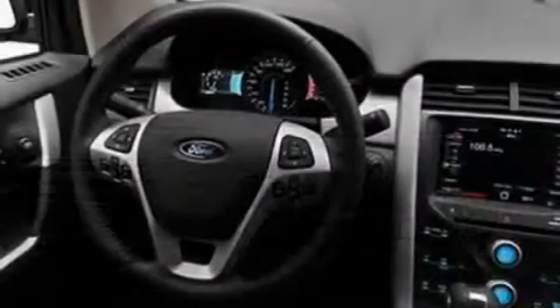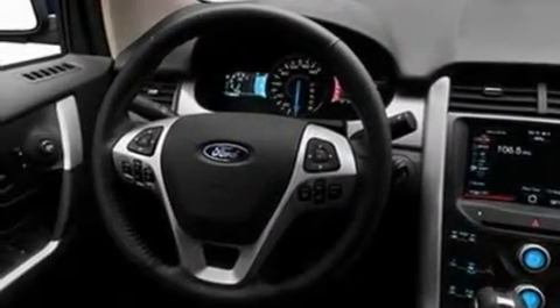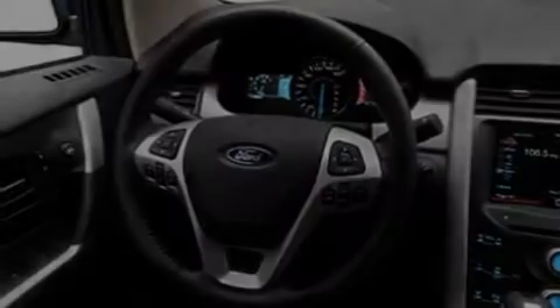Its top features include a power driver's seat, air conditioning with automatic climate control, cruise control, a 6-speaker audio system, and leather and alloy steering wheel trim.